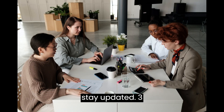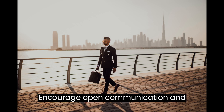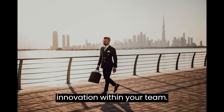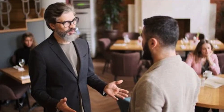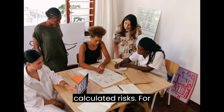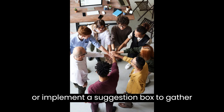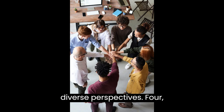3. Foster a Culture of Adaptability. Encourage open communication and innovation within your team. Create an environment where employees feel comfortable sharing ideas and taking calculated risks. For example, organize brainstorming sessions or implement a suggestion box to gather diverse perspectives.